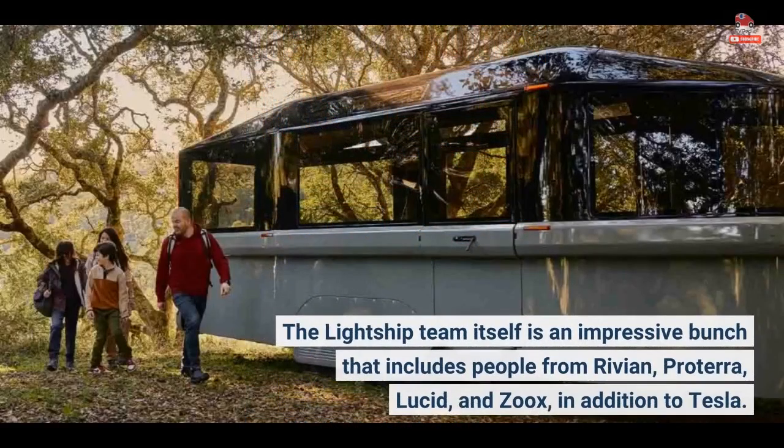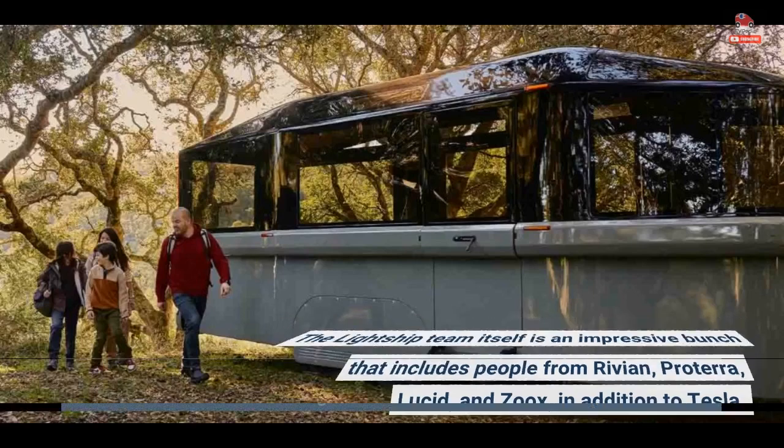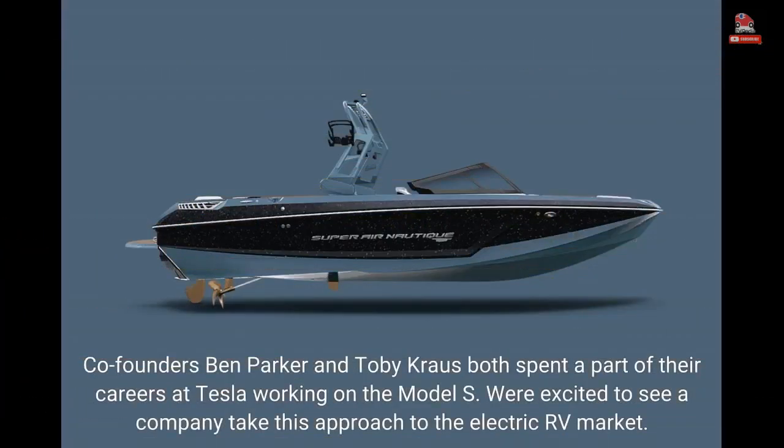The Lightship team itself is an impressive bunch that includes people from Rivian, Proterra, Lucid, and Zux, in addition to Tesla. Co-founders Ben Parker and Toby Krause both spent a part of their careers at Tesla working on the Model S. We're excited to see a company take this approach to the electric RV market.